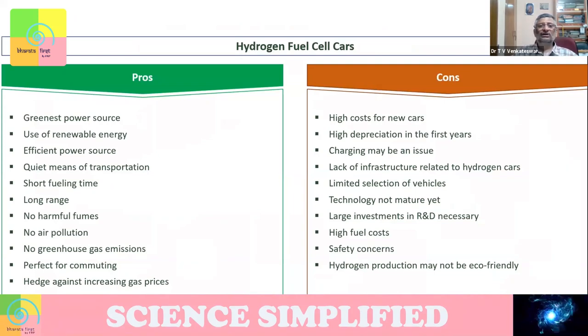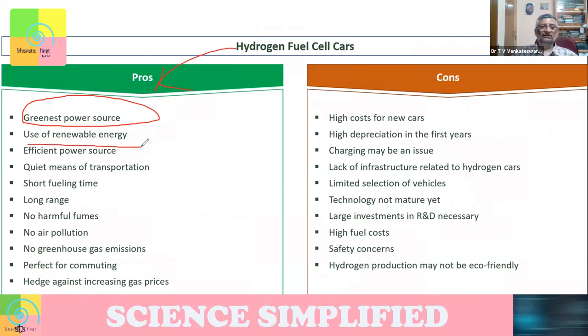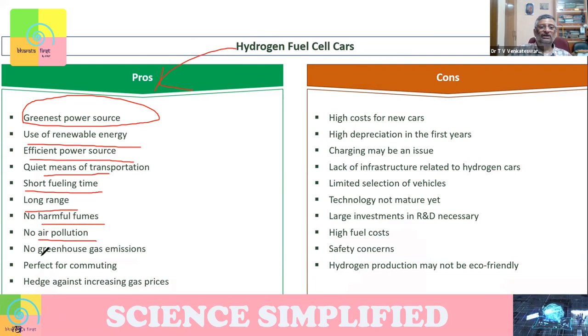The pros: it's the greenest power source if your hydrogen comes from a green source. You can use renewable energy in creating hydrogen. It's an efficient, quiet power source — it doesn't make a lot of sound or pollution. The fueling time is very short. You can go long range. There is no harmful fume, no air pollution, no greenhouse gas emission.